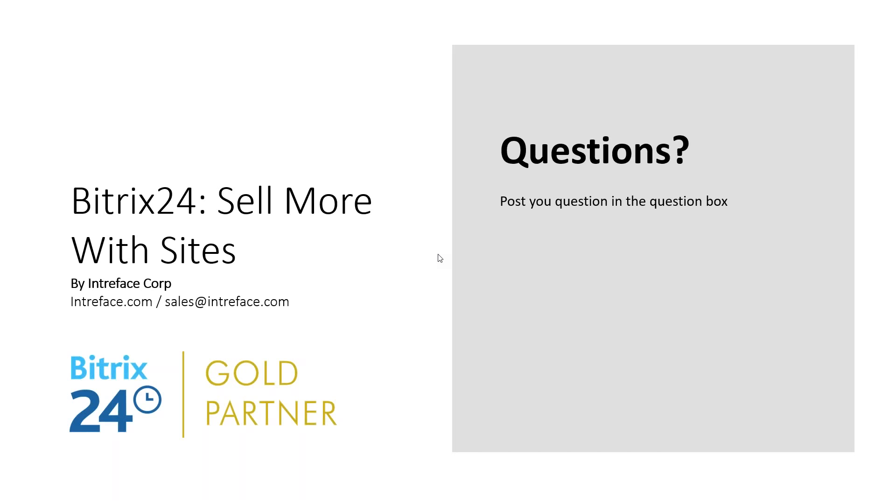Question: is the chatbot automated over time based on communications? We haven't covered chatbots in this webinar. Bitrix does have some integration with bots and can integrate with some AI providers, but what we've been looking at is live chat where a person is responding manually to those communication messages. These are not bots in this instance.